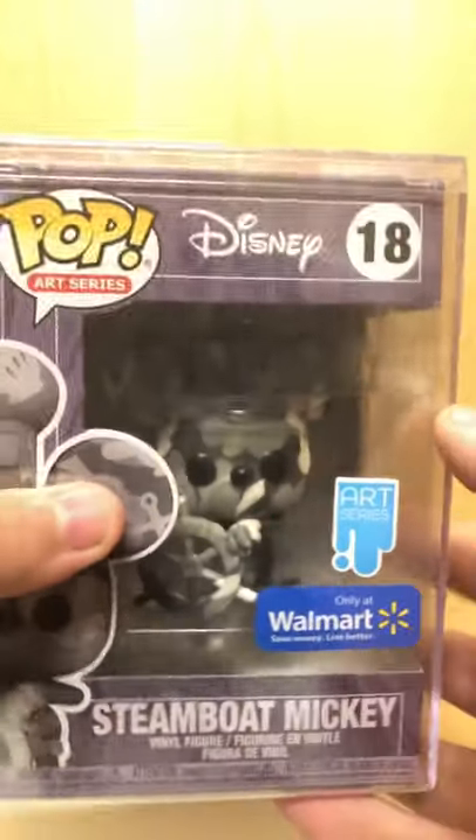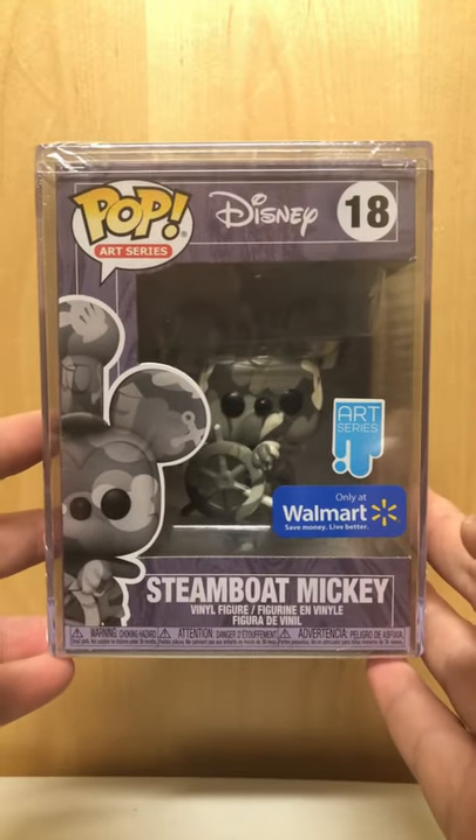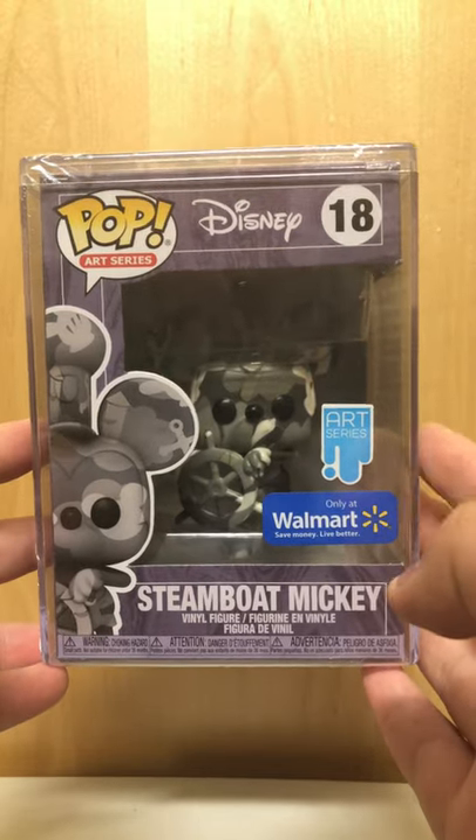What's up everyone? ZMacBride1 here. Today I'm showing off a nice Funko Steamboat Mickey from Walmart. This is part of the art series and I kind of like these pops.